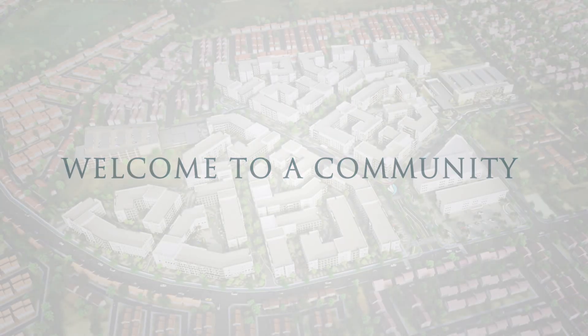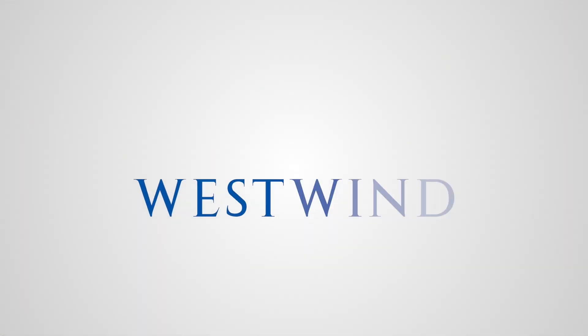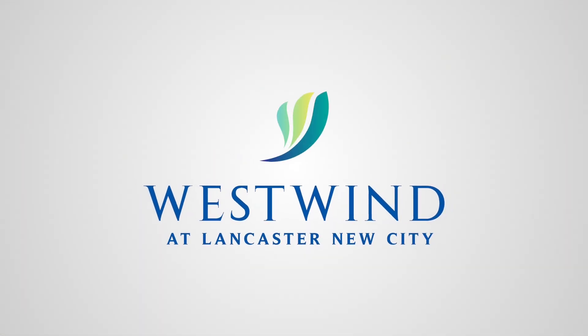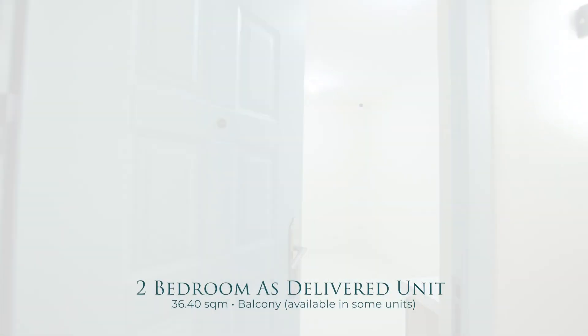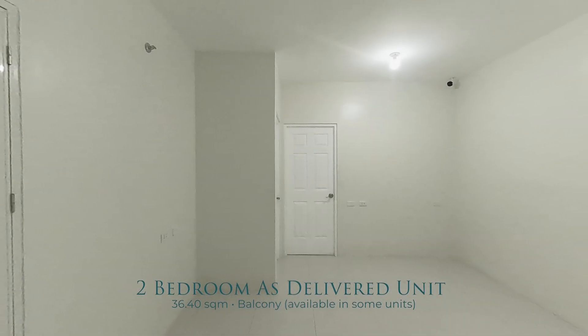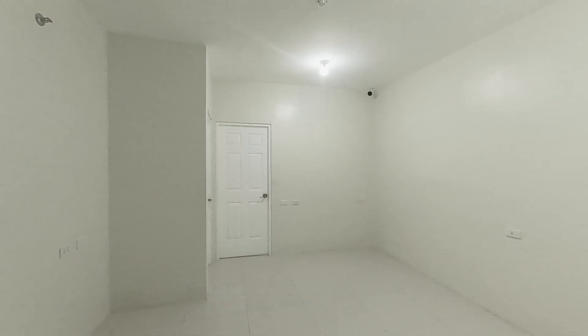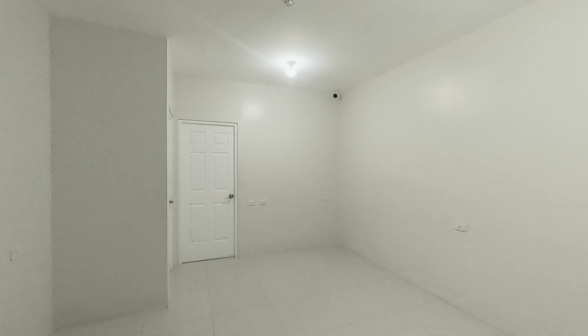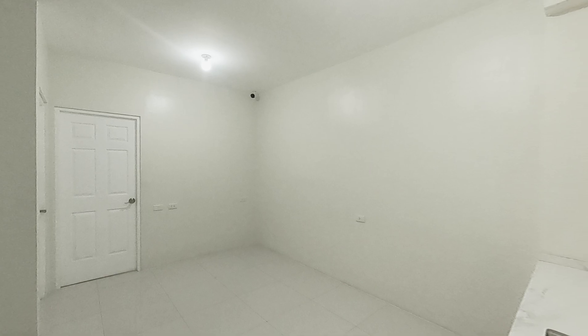Welcome to a community that lets you live the life you dream of. Welcome to Westwind. This is Westwind's two-bedroom as-delivered unit, a unit built to give you the freedom to design the home you've always wanted. Come inside and see how it lets you live freely.